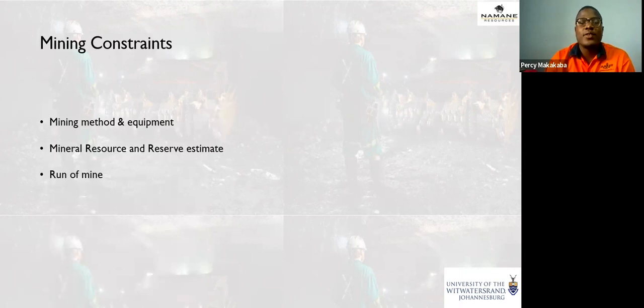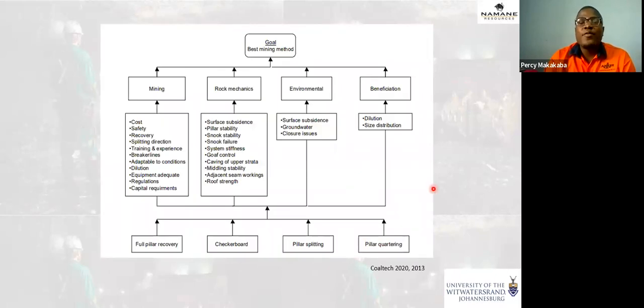Mining constraints cover mining methods, resource and reserve estimates, and ROM. There are four mining method options: mine the pillar completely, use checkerboard (leaving every second pillar, taking 50% of pillars while remaining ones provide roof support), pillar splitting, or the methods previously described. The choice of method dictates safety, environmental impacts, and beneficiation or coal washing requirements.